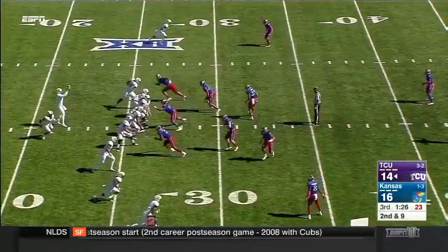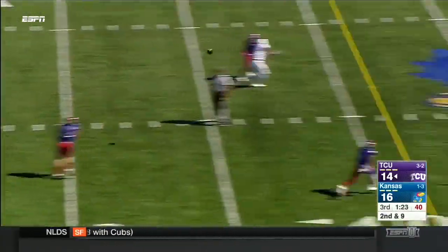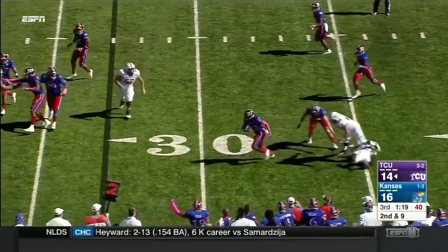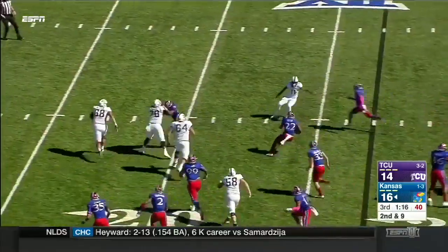Out of pocket by Arnick, but multiple blue jerseys around it. Now Hill with time — that's going to be picked off. Still on his feet. Greg Allen.